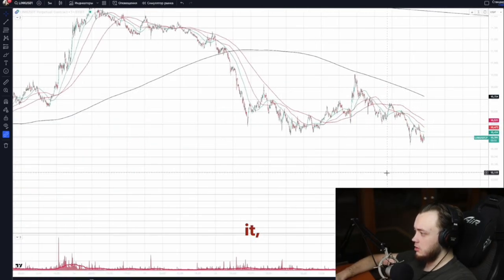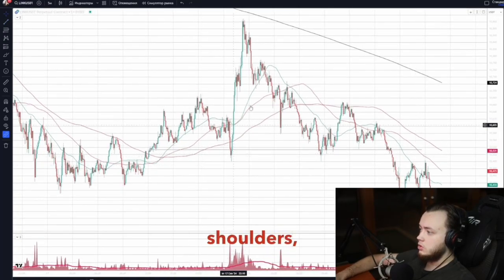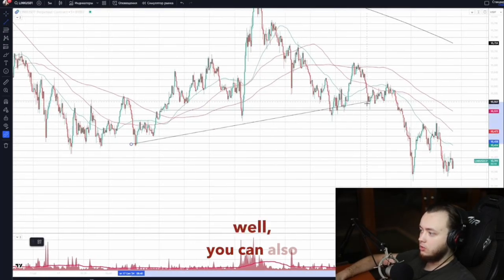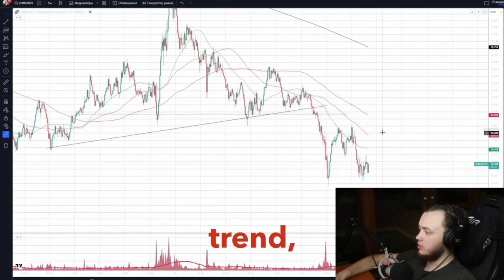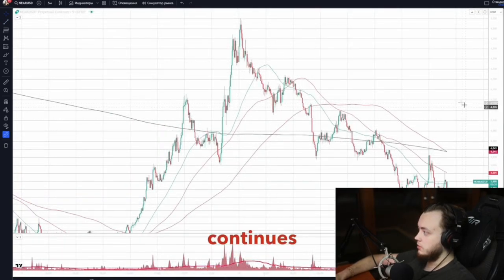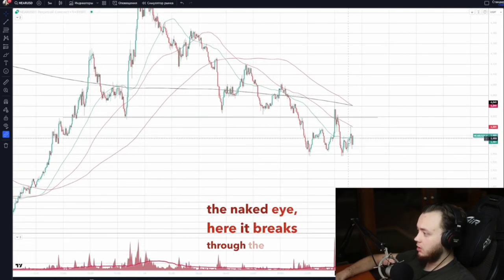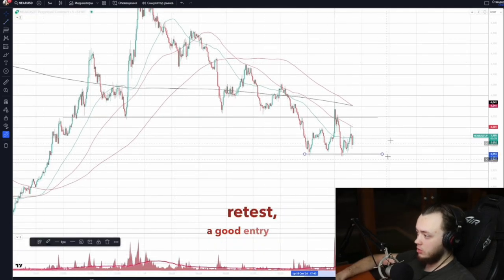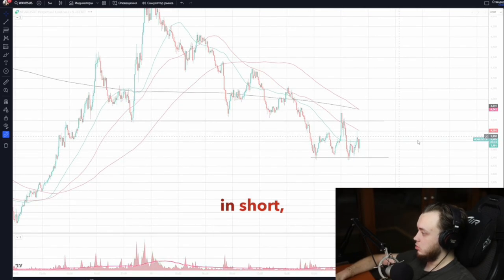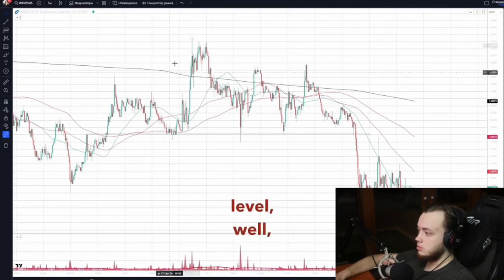LINK — you can clearly see there was even a head-and-shoulders pattern with a neck-level breakout. There's a breakout of the trend and breakout of the level; they all more or less coincided here. Support continues to stand further. The head and shoulders are visible to the naked eye. It breaks through the mirror level — retest is a good short entry point on the retest, but it is still at the support.